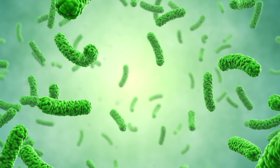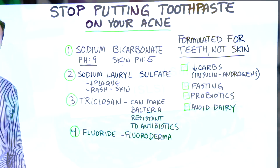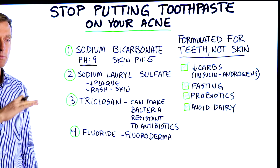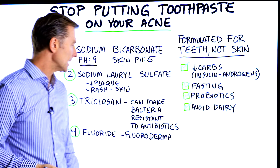It's also going to disrupt your natural flora, or your bacteria, on your skin. The next ingredient is sodium lauryl sulfate. This compound can reduce plaque on your teeth, but when you put it on your skin it's going to be too harsh — it's going to remove the oil layer and irritate the skin. It can actually cause a rash that might look like acne.